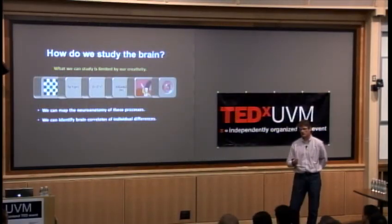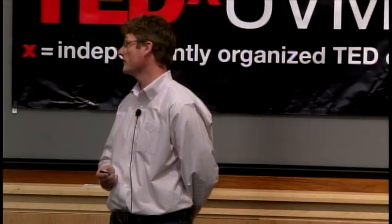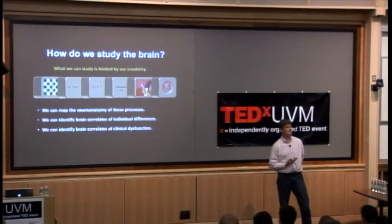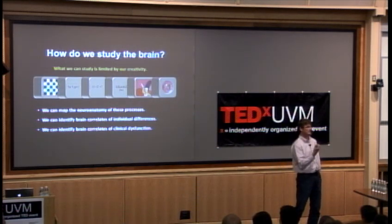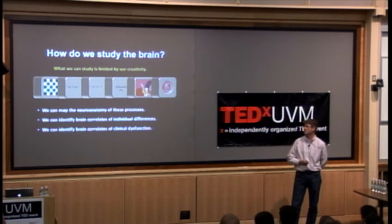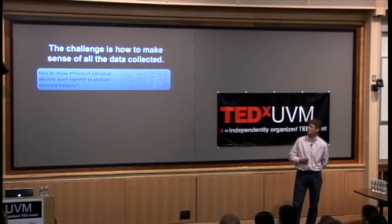Once we can do that, we can start to identify the brain correlates of individual differences — why do people differ in all these different types of abilities? And then, of course, that can lead us to ask questions about clinical dysfunction: why is it that some people have a brain basis to some clinical dysfunction? What goes awry with the machinery? The problem is: how do we make sense of all the data collected, and how do these millions of neurons work together to produce coherent behavior?